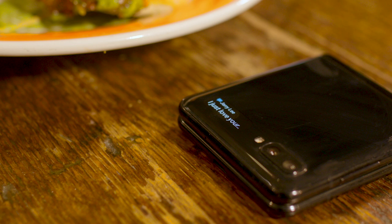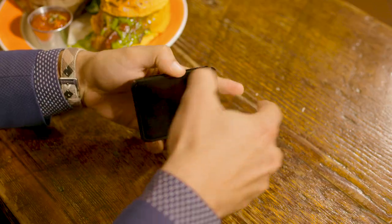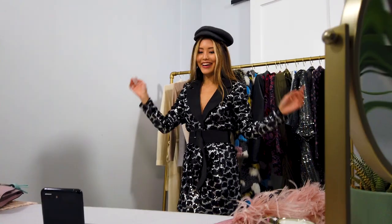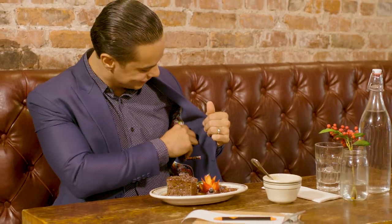Stay in the know with discrete notifications on the external display when your phone is closed, and transition to full screen with a flip with app continuity. The Samsung Galaxy Z Flip — its compact size and signature look is designed for pocket portability.